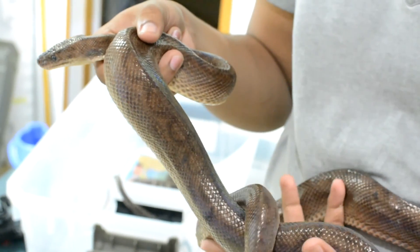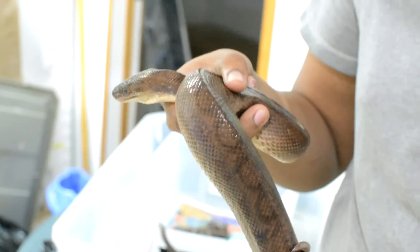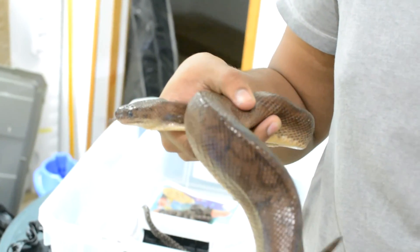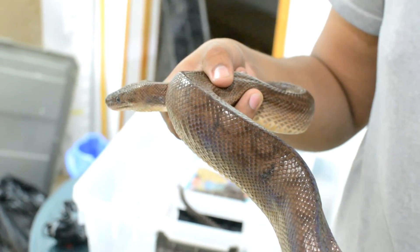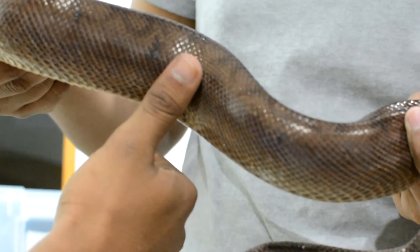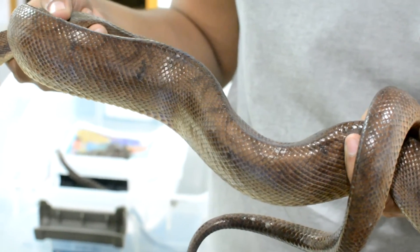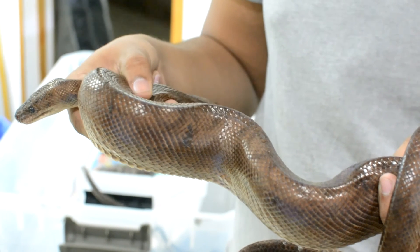This huge guy is about seven years old. So you're getting to see the differences across their life stages. Can you put your thumb next to his body? So you can get a sense of the size there. Dave has large hands, so that's not a small thumb.